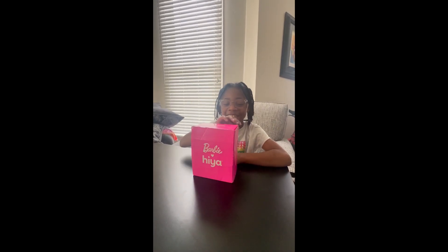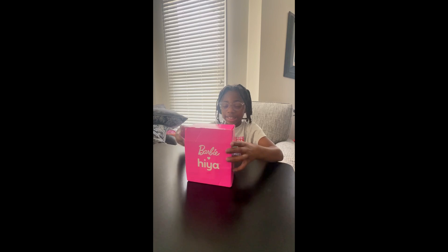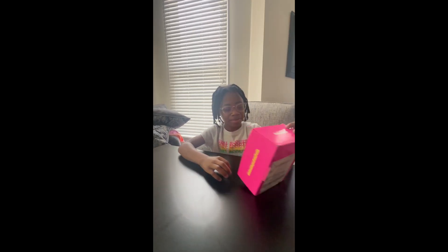Hey guys, it's Kes, and we will be unboxing Haya, the medicine thing. It's a multivitamin.